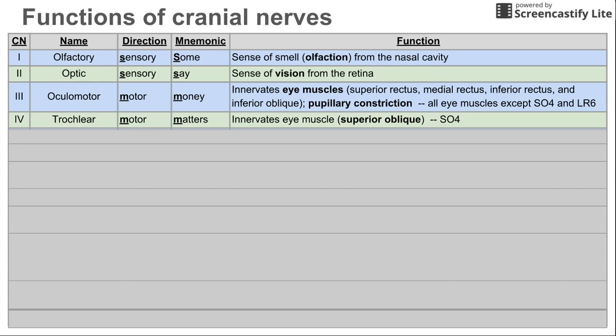Cranial nerve 4 is the trochlear nerve, also a motor nerve. This one also controls eye muscles — specifically the superior oblique muscle. One way to remember this is that SO corresponds to cranial nerve 4: SO4, kind of like the sulfate ion. So SO4 is a helpful mnemonic for the trochlear nerve.